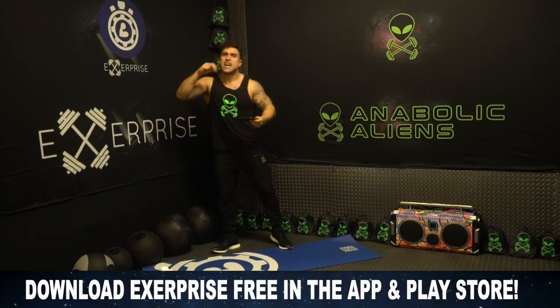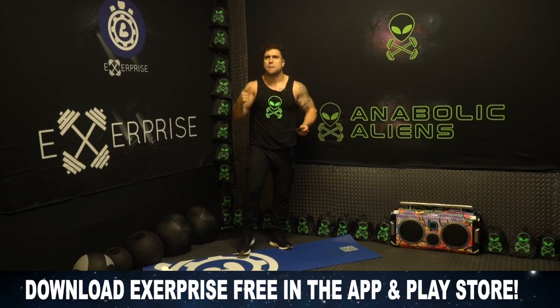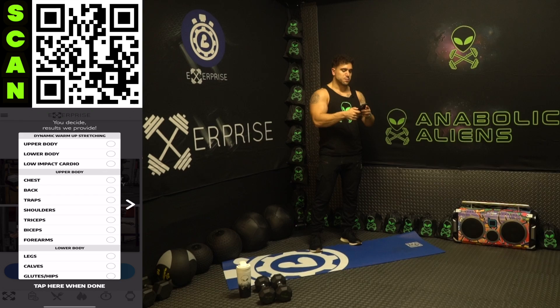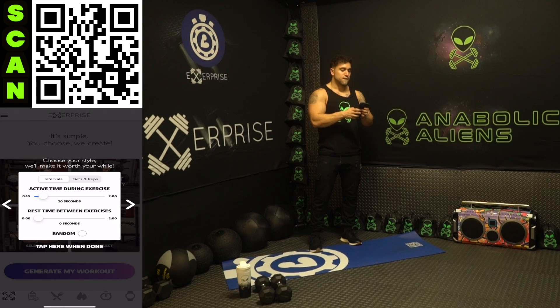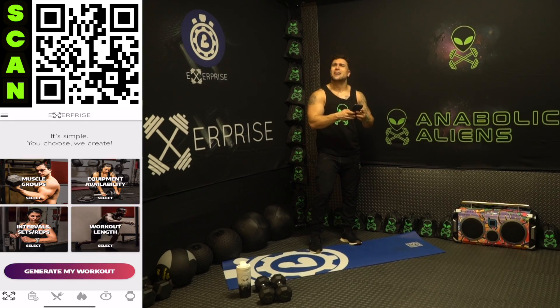Let's get into this workout. We'll be generating these workouts using my fitness app XPrize. If you don't have XPrize downloaded yet, head on over to the App or Play Store — it's a free download. I'm opening up the app now: muscle groups — push day, chest, shoulders, and triceps; equipment — bodyweight and dumbbells; intervals — 45 seconds high intensity followed by 15 seconds of rest; level Limitless; workout length — 28 total minutes. Have no limits, aliens — I'm generating the workout.